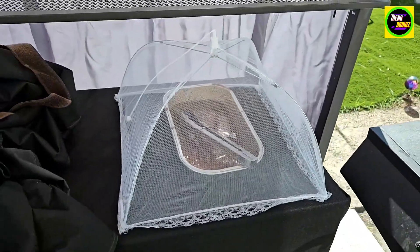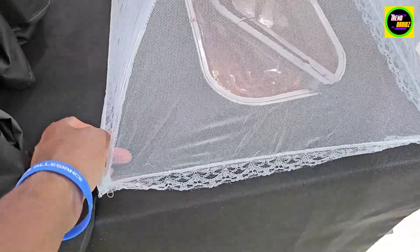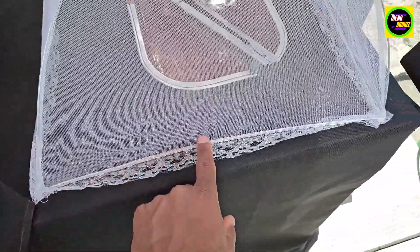Nice green tents for parties, picnics, barbecues. They're reusable and also collapsible as well, and nice and sturdy.